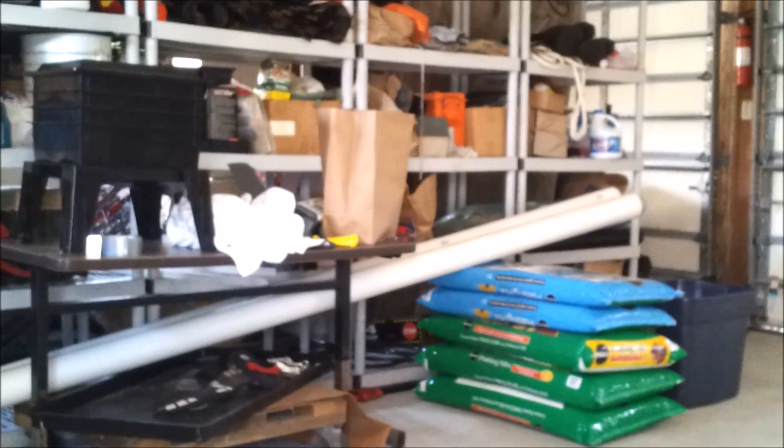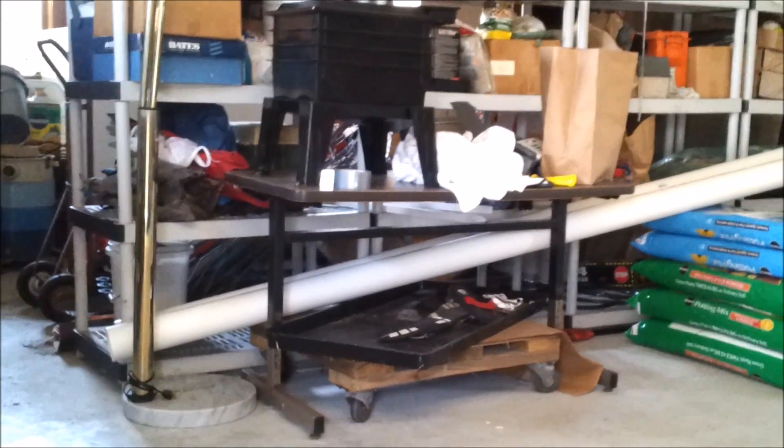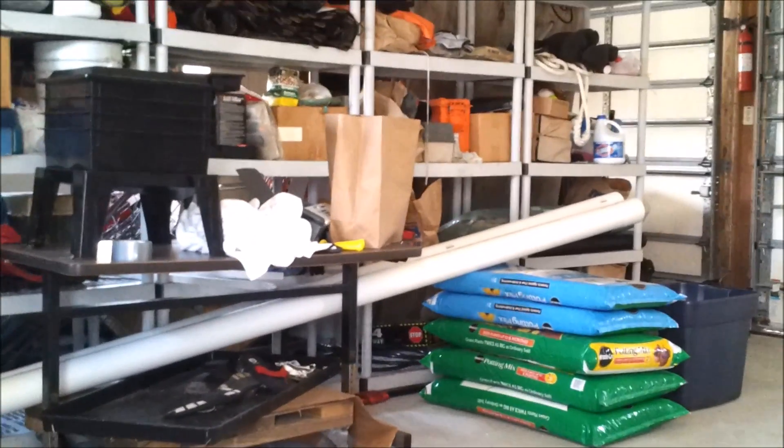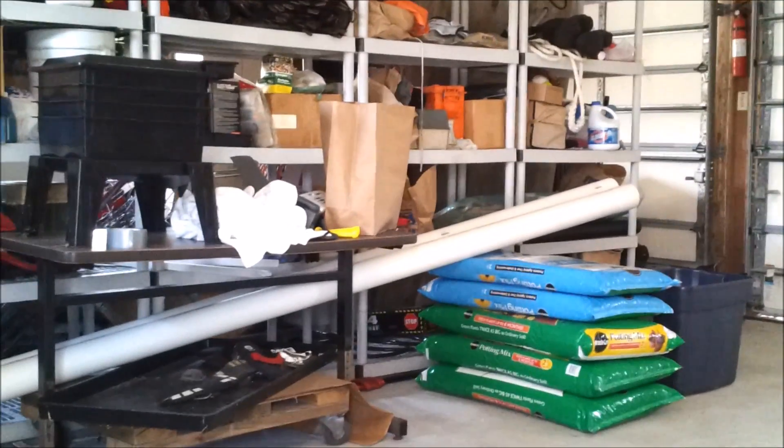If you see those two white pipes, those are two ten-foot four-inch sewer pipes. Maybe some of you will know what that's going to be — I'm not going to tell you just yet. I'll let you guess, and I've got a couple more parts to show you in just a minute.